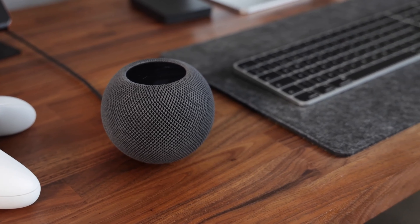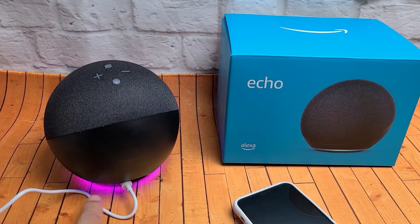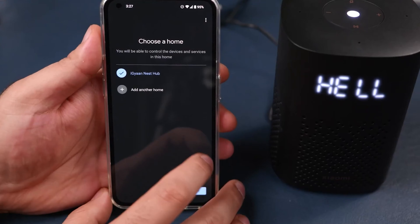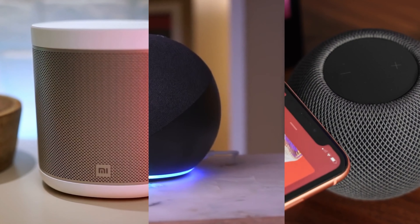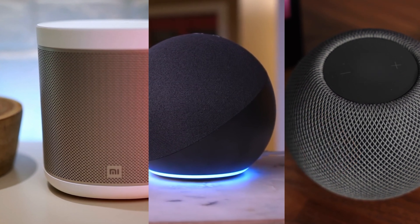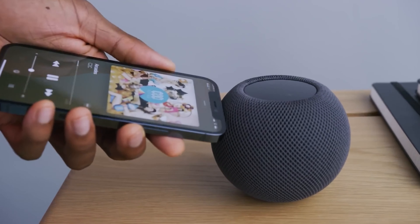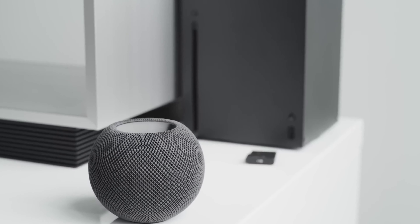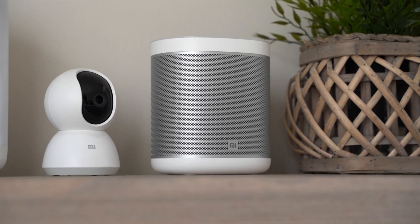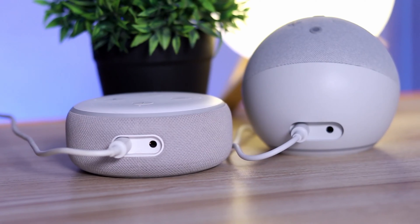Voice assistant connections and multi-room function — the features of WLAN speakers depend on the price. We'll show you the best Wi-Fi speakers currently available on the market for under $100. We've evaluated tests and opinions and added them up to an overall rating. Hi and welcome to our channel.